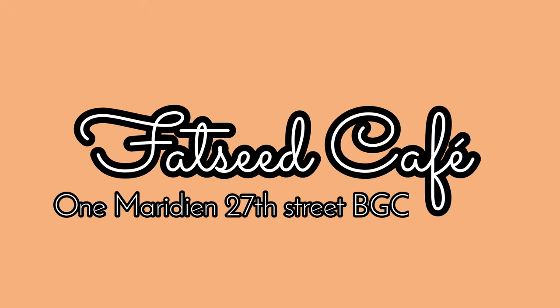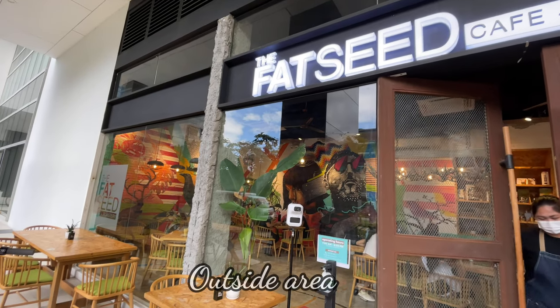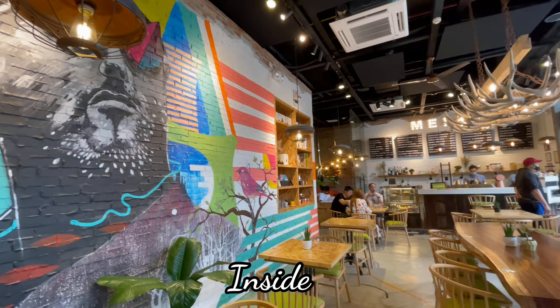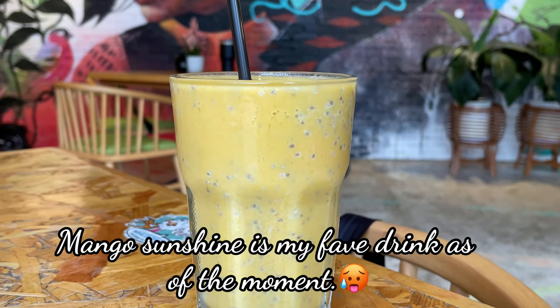First on the list is Fat Seed Cafe in One Meridian along 27th Street. This restaurant is very colorful inside — I'm sure you could tell that I have taken a couple of photos here. This is their alfresco dining area and this is how it looks inside. My favorite drink at the moment is the mango sunshine because it's so refreshing for the summer.